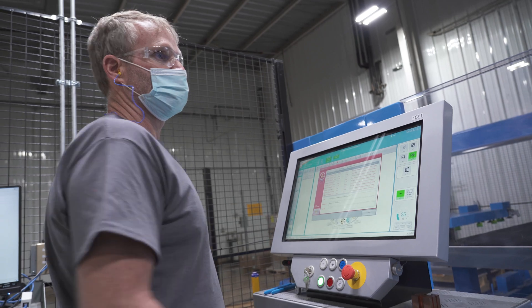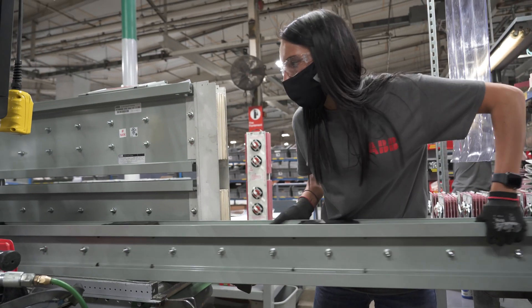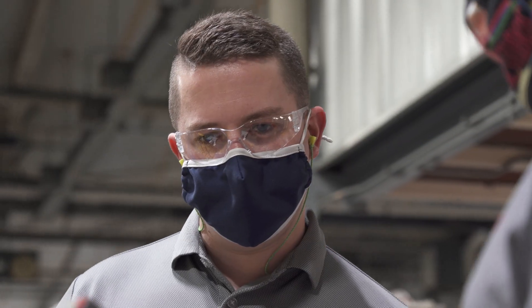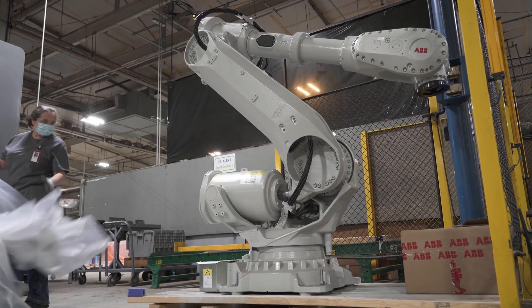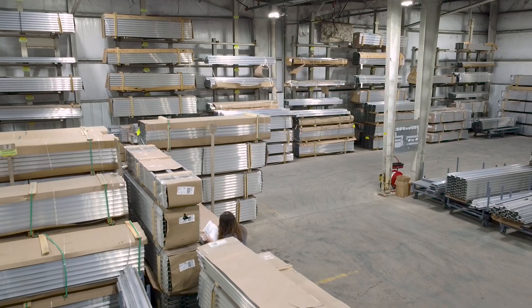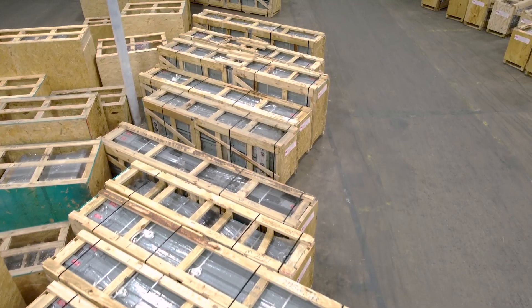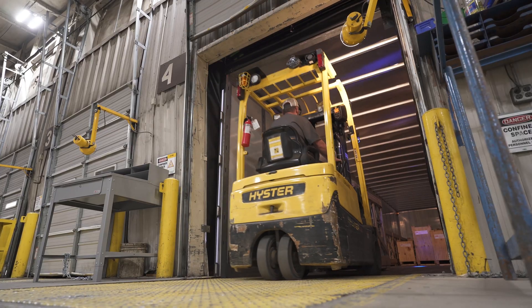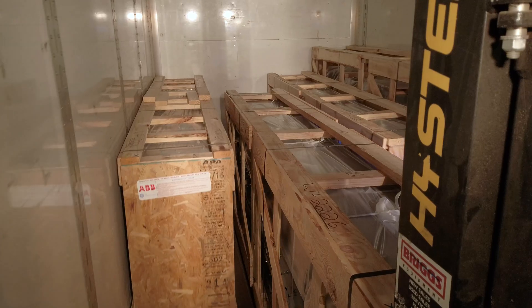Despite the catastrophic damage, the ABB team pressed forward in their commitment to quickly come back online for customers, better than ever. Our main focus was getting operations back up and running to serve our customers, but we also looked at this as an opportunity to build a platform for growth by adding 30% capacity, improving lead times, short cycle service, and the overall customer experience.